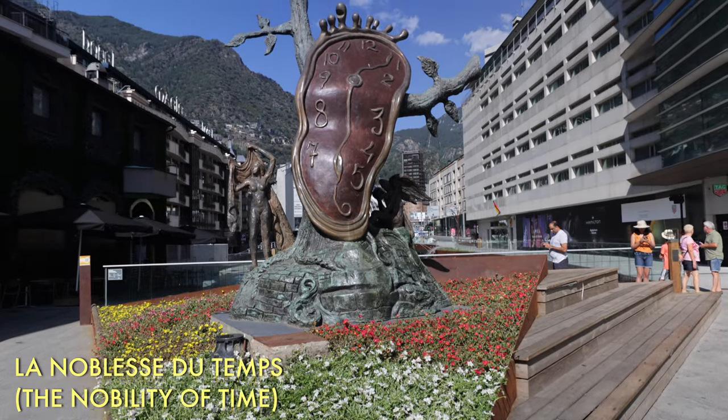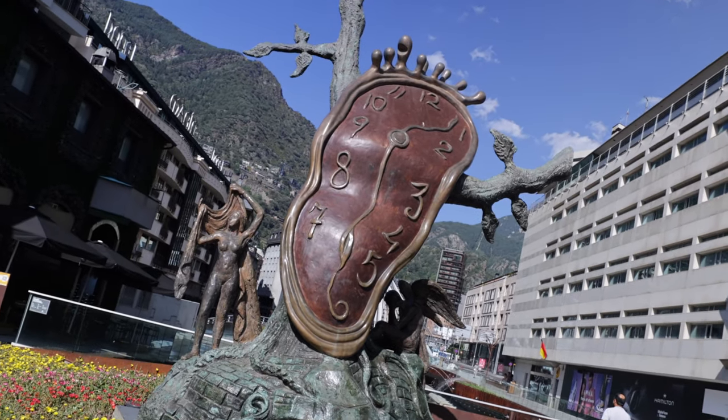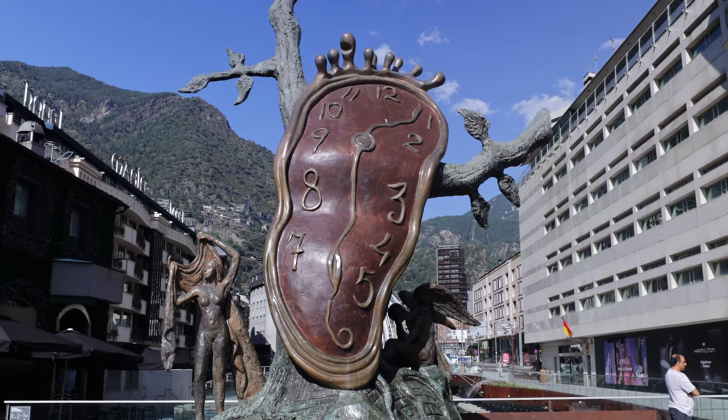This is the strangest clock I've ever seen, here in Andorra. I think this is a surrealism type of artwork — you have a clock that's melting, looks a bit like a foot at the top, and there's an angel hanging out. This is by the artist Salvador Dali.